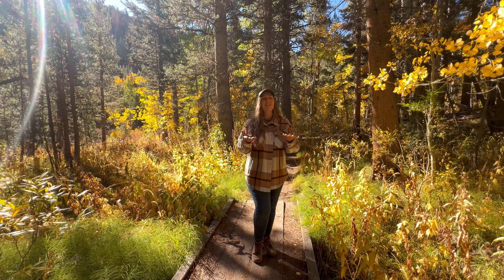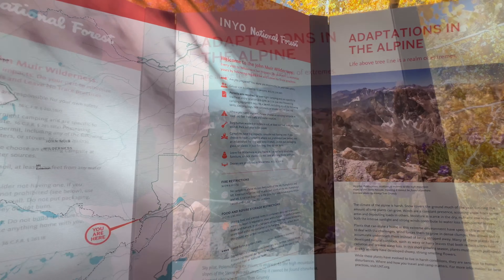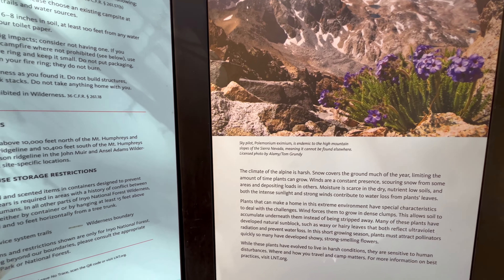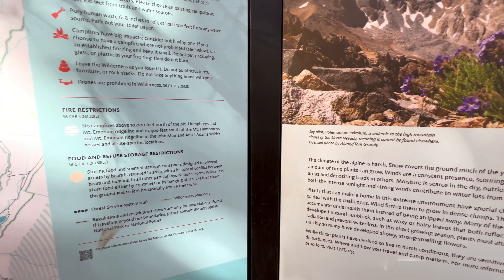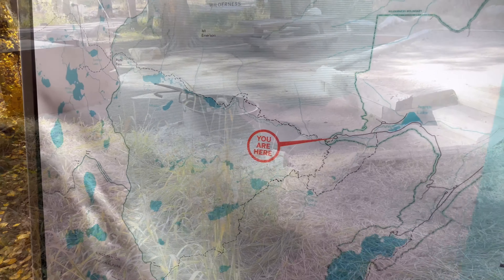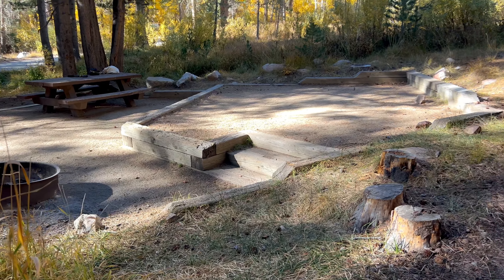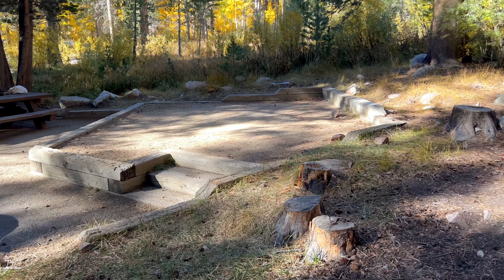North Lake Campground is typically open from June to November depending on weather, and the late September to early October autumn season is spectacular here as the entire campground area is surrounded by brilliant golden fall colors. Since this campground is located inside the John Muir Wilderness in the national forest, you are guaranteed incredible hiking trail options right from your campsite.